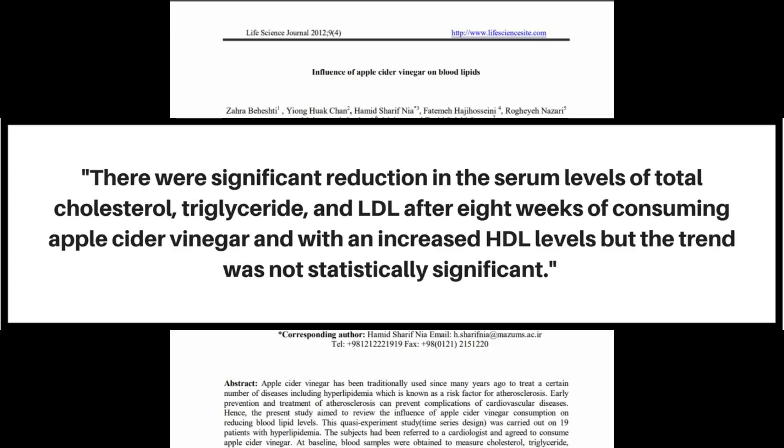This particular study did not show a significant increase in HDL, but the discussion section references other researchers who have found that. Overall, these are extremely positive results if you are somebody who struggles with cholesterol or triglycerides. We've gotten into cholesterol talks here, and there's a video on understanding cholesterol that we'll link to for more information — it can be confusing.